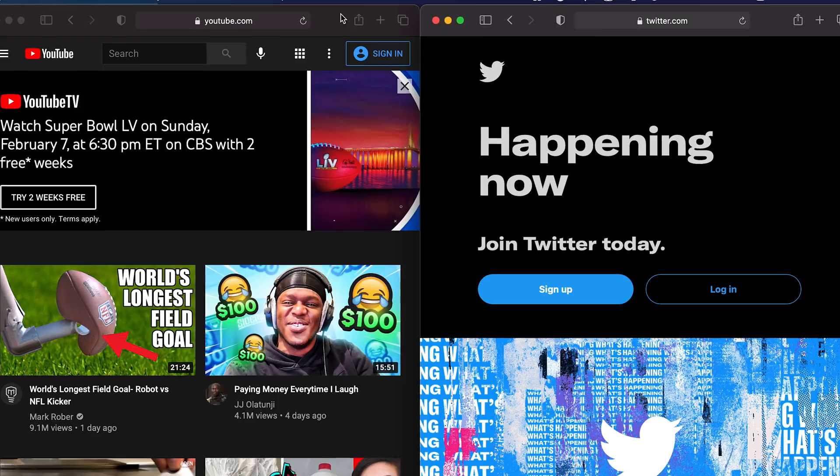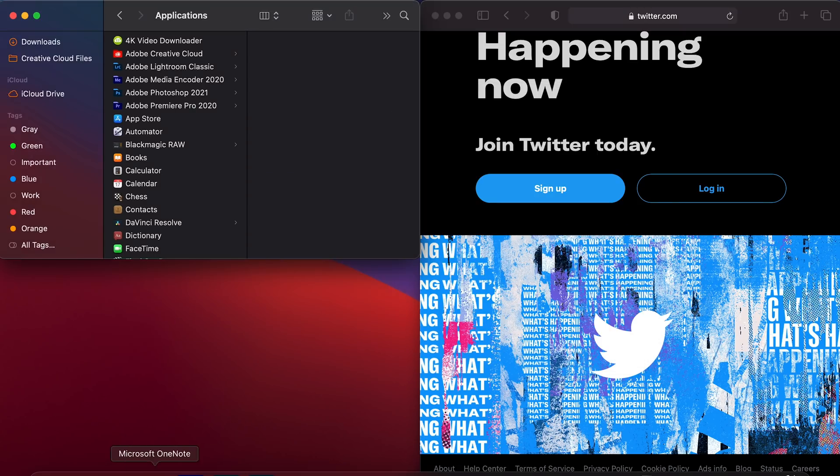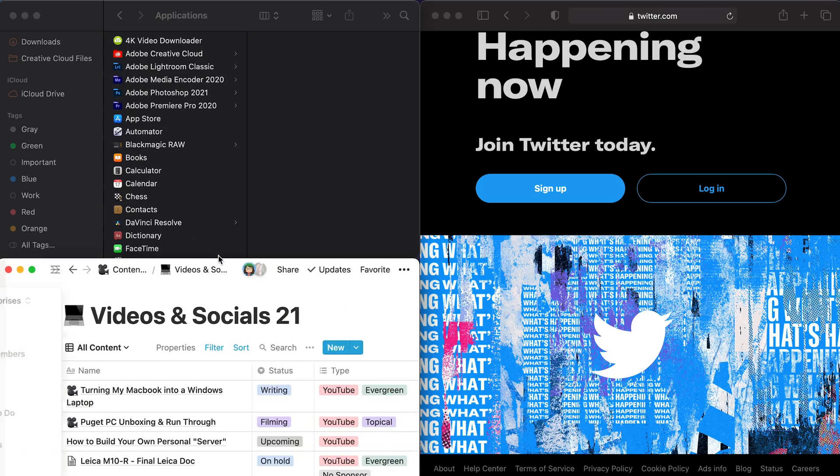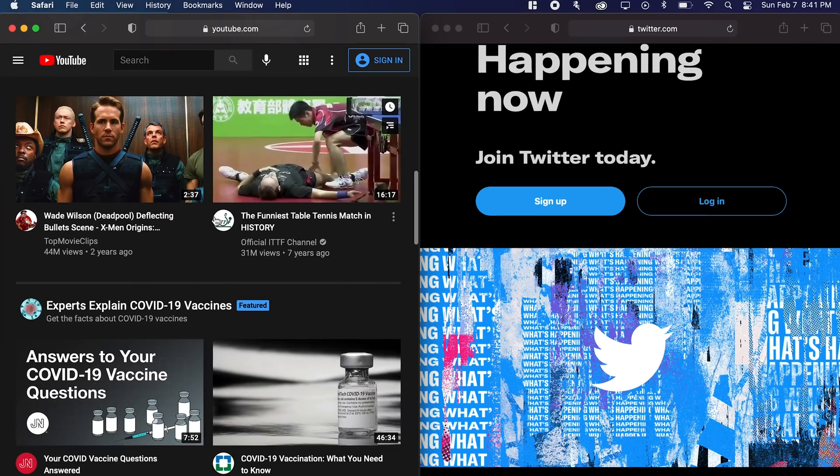I probably do it a million times a day, just dragging a window to the top of the laptop to go full screen. And because this doesn't actually make them full screen like the Mac full screen version, you still basically have the menu at the top.